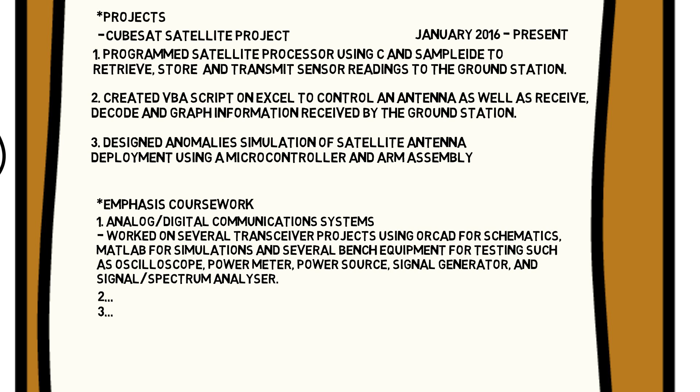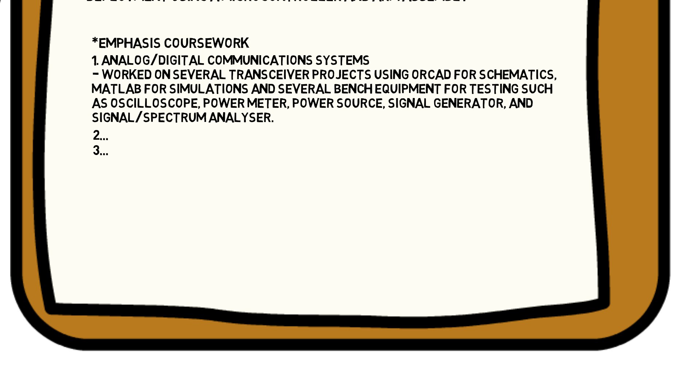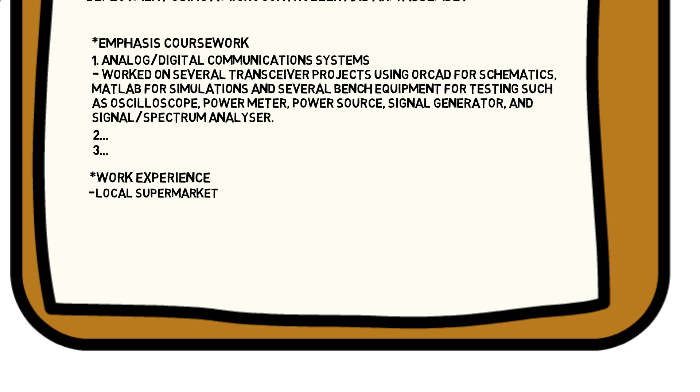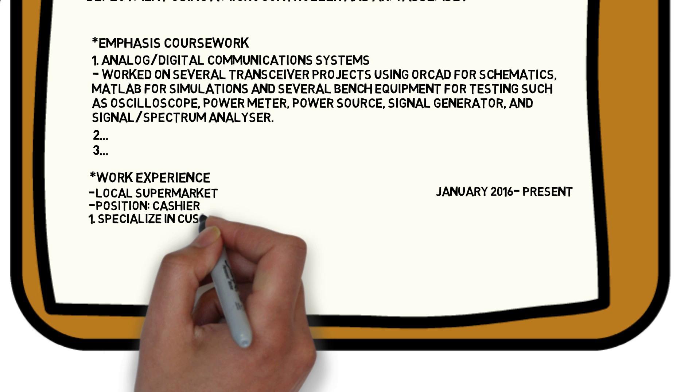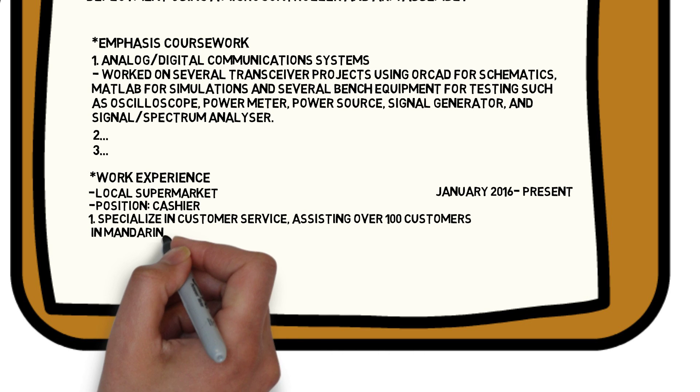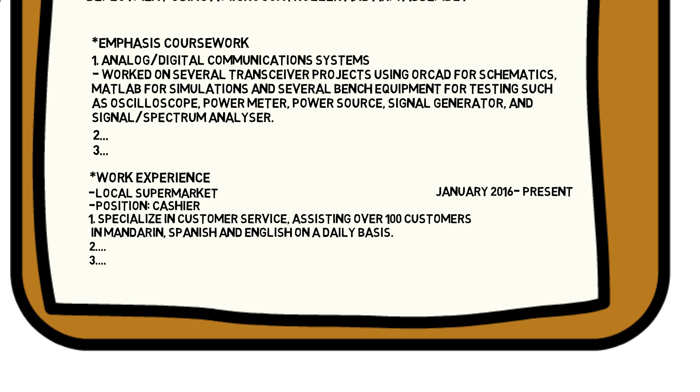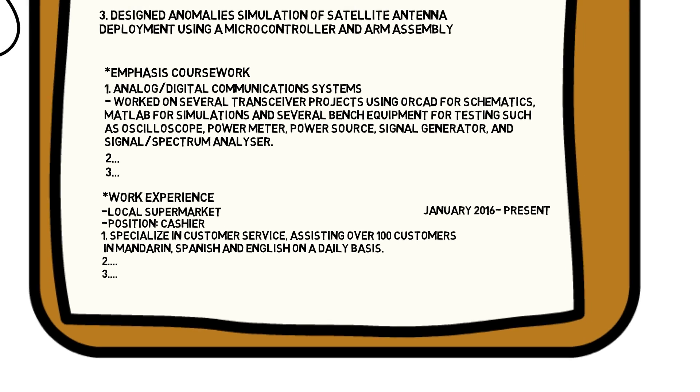Finally, list any work experience to show interpersonal or technical skills. Create a section called 'work experience' or 'relevant experience,' and name the company, your position, and the time period. If you have no prior technical experience — say you're a cashier — focus on interpersonal skills, languages, and awards. For example: 'Specialized in customer service, assisting over 100 customers daily in Mandarin, Spanish, and English.' This shows language skills and people skills, which may matter if the company has an office in China or Latin America. If you already have an internship, follow the projects format and include your position.